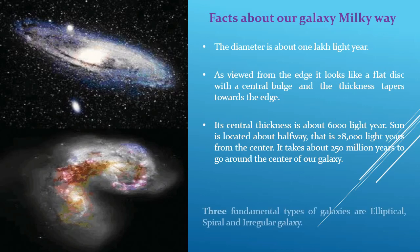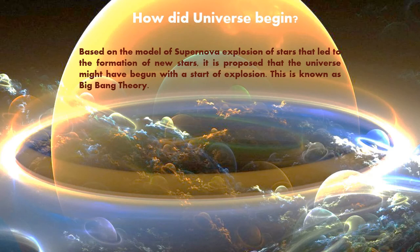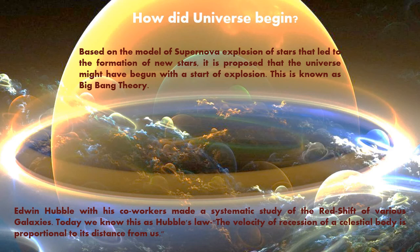Types of Galaxies: There are basically three fundamental types of galaxies — the first is elliptical, the second is spiral, and the third is irregular. How did the universe begin? Based on the model of supernova explosion of stars that led to the formation of new stars, it is proposed that the universe might have begun with a start of explosion, and this is known as the Big Bang Theory. Edwin Hubble with his co-workers made a systematic study of the redshift of various galaxies. Today we know this as Hubble's Law — that the velocity of recession of a celestial body is proportional to its distance from us.